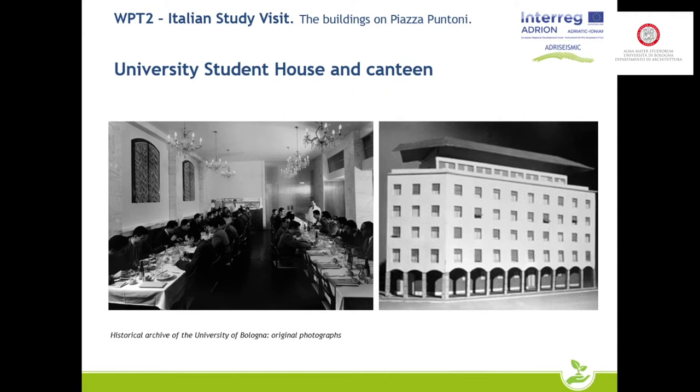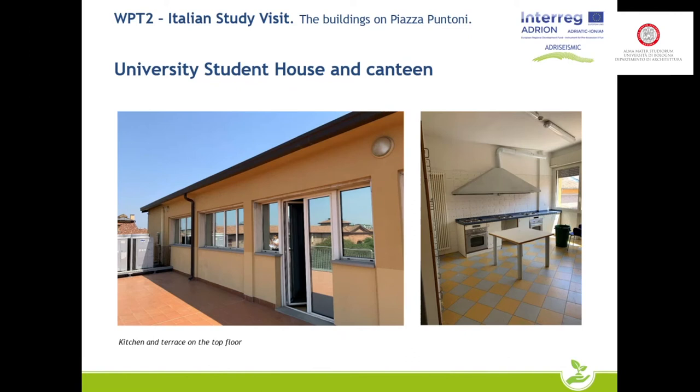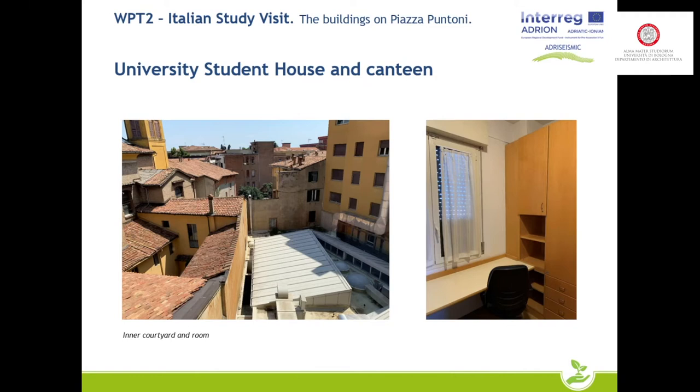Some photographs of the exterior show the concrete columns on the ground floor, and their slenderness in relation to the mass of the upper floors is very evident — you can get a better idea of the proportions during the afternoon tour. The building has an L-shape. The photographs on the left show the internal courtyard which is covered on the ground floor — a solution adopted to allow a higher number of seats in the canteen. On the right is a room in the student residence. The terrace on the top floor and the student kitchens, each serving about 20 students, are also shown.